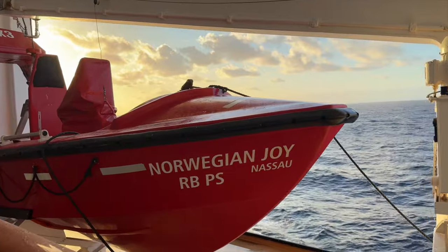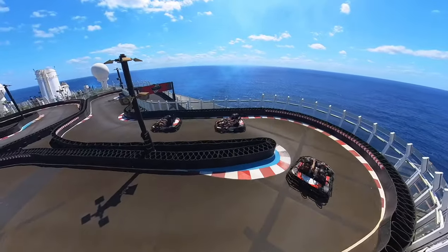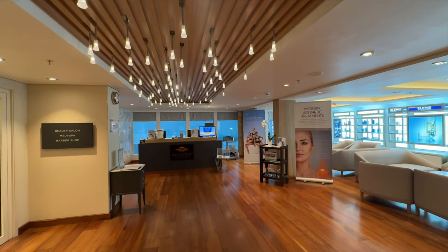Be sure to stay to the end to find out our thoughts on the number one question we got about the refurbishment on Joy. I'm Sherry with CruiseTipsTV — it is wonderful to meet you. We invite you to subscribe and follow us on social media by searching CruiseTipsTV just about everywhere.